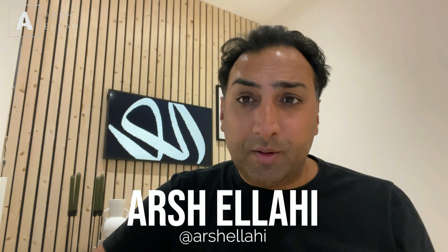It's Arshul Ahi, and in today's video we're going to be talking about the deals that I've done in 2022, and I'm going to do a mini breakdown of each of them and show you how you can do it too.